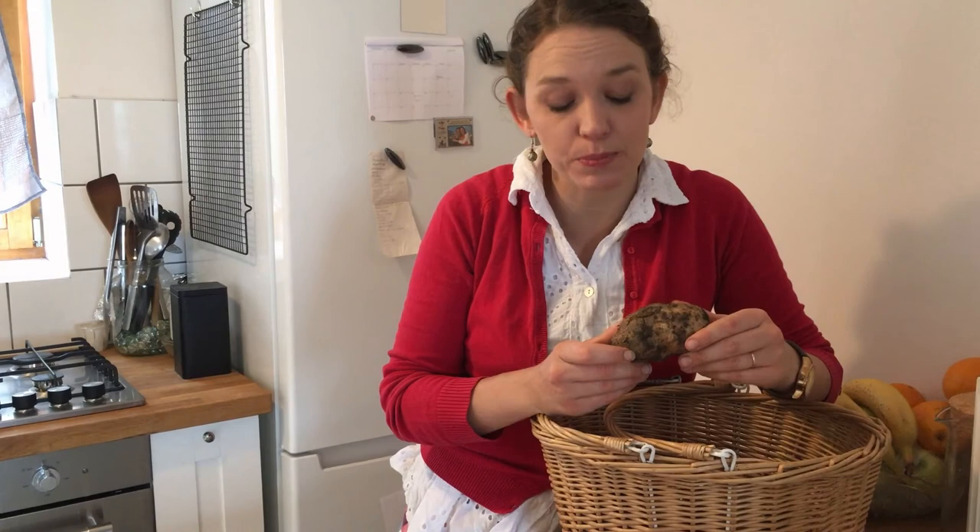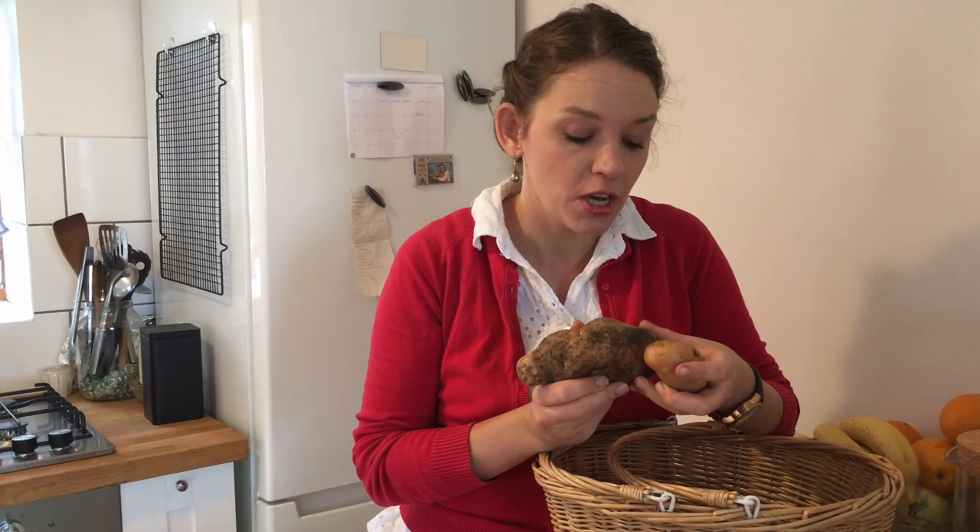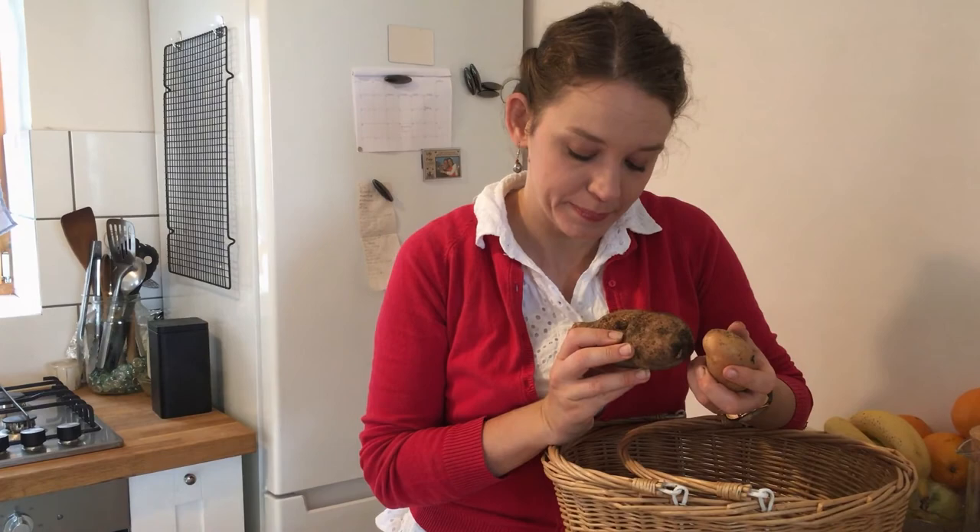Because some of these spuds are looking a little bit sick, they're going to need to be used up quickly and are not going to store. Some of the others which look a bit better might store, but it's not worth the risk when you have a couple of sick potatoes in your batch. You should always eat up the ones that look poorly first.